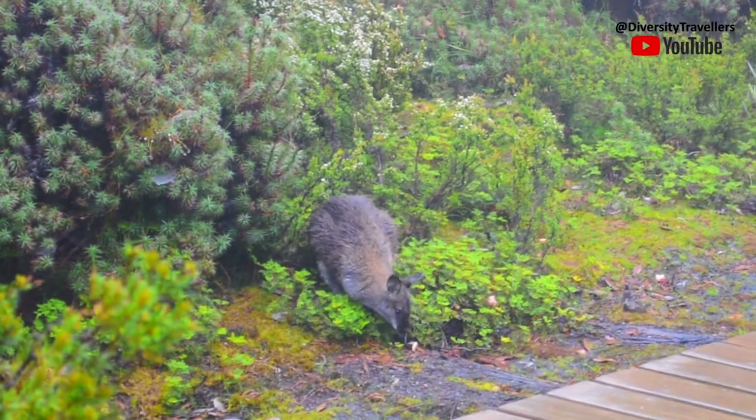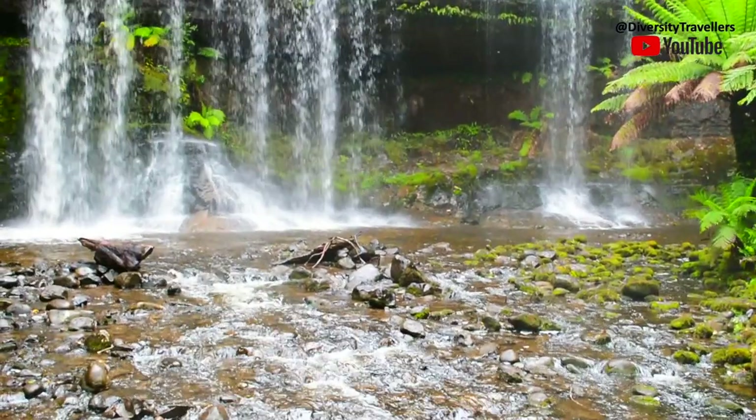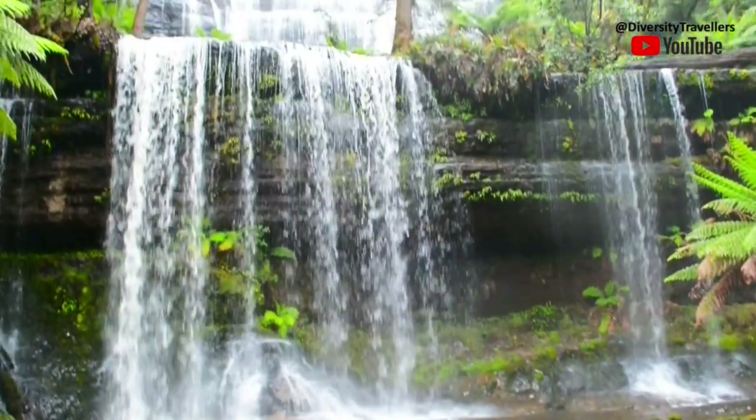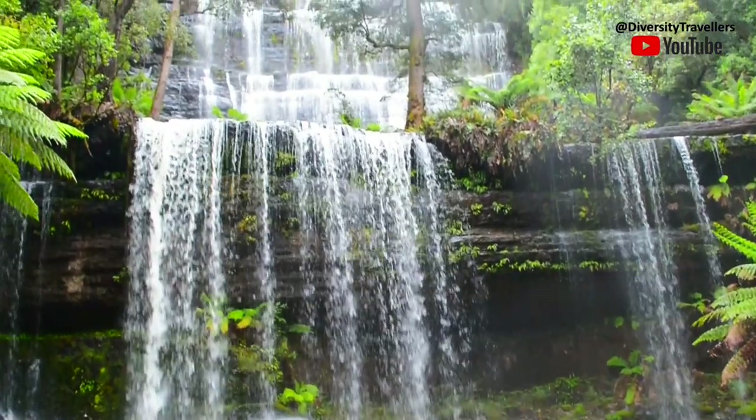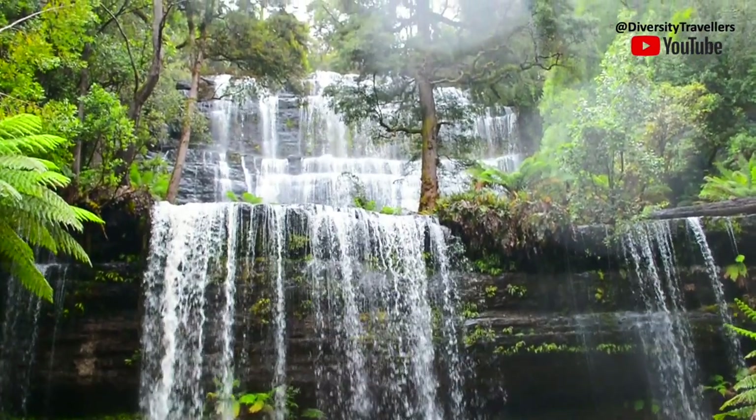The falls reserve was established in 1885. In 1899, the Russell Falls were selected as one of eight images to be used on a set of postage stamps aimed at promoting the British colony's growing tourist industry.